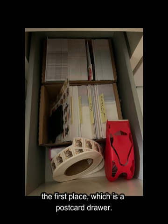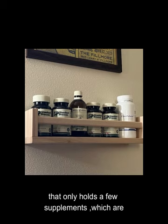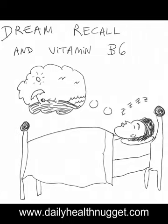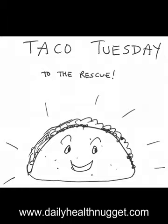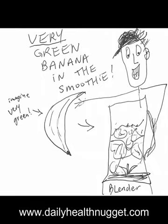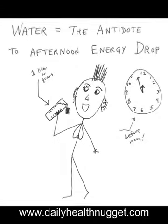So, I emptied out the supplement drawer and turned it into what it should have been in the first place, which is a postcard drawer. And I put up a little spice shelf on my wall that only holds a few supplements, which are the ones that I really do take on a daily basis.